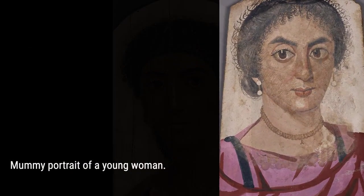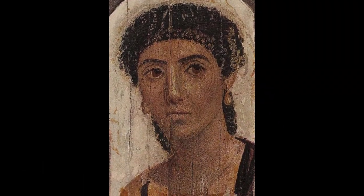Don't miss out on this captivating exploration of history, culture, and the enduring power of art.